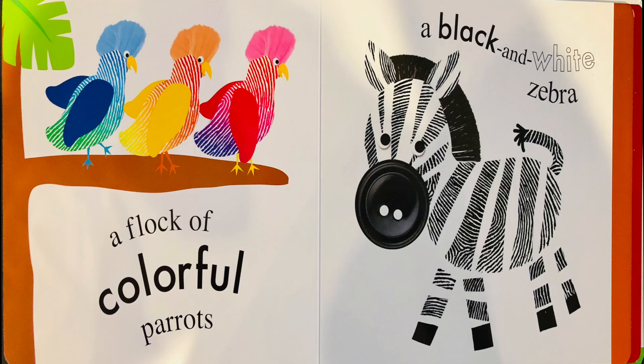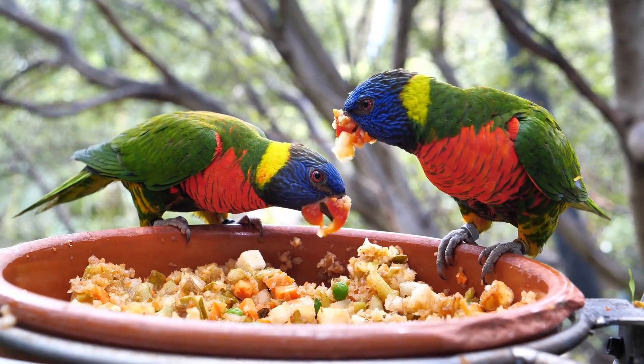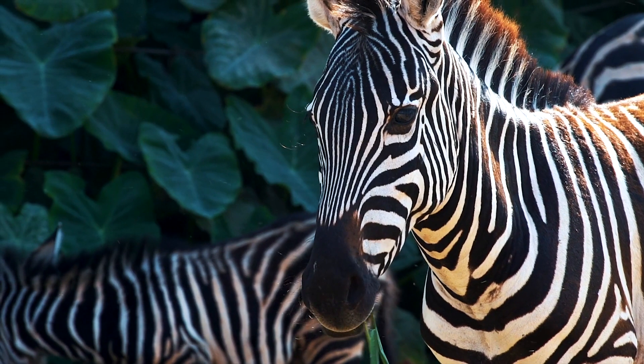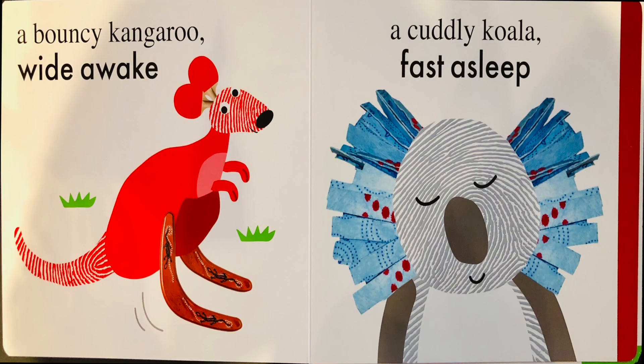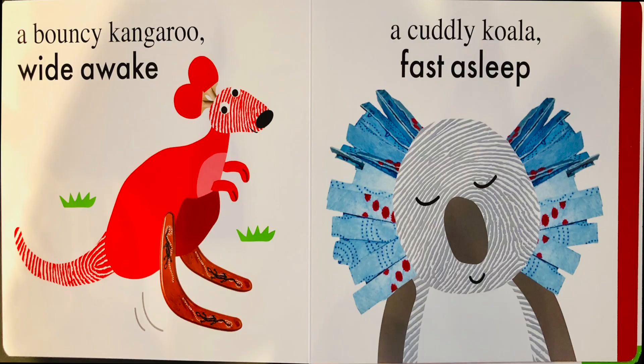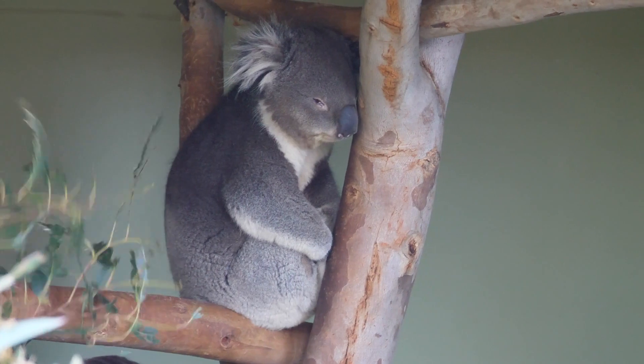A flock of colorful parrots, a black and white zebra. A bouncy kangaroo wide awake, a cuddly koala fast asleep.